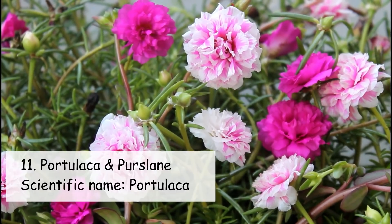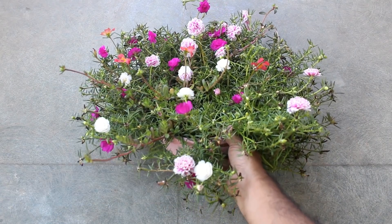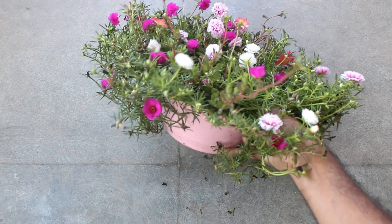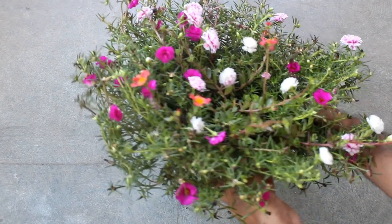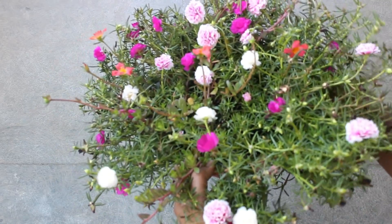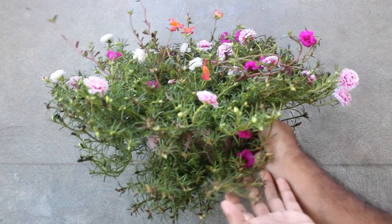On number eleven we have one of the most popular summer flowering plants, which is Portulaca and Purslane. You can grow Portulaca or Purslane either from seeds or cuttings — a really very easy way — and they also bloom really well without taking much care. One thing to remember: they are succulents, and that's why you need to be very careful while watering.